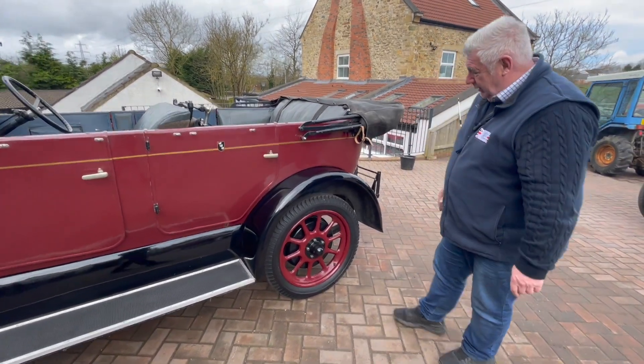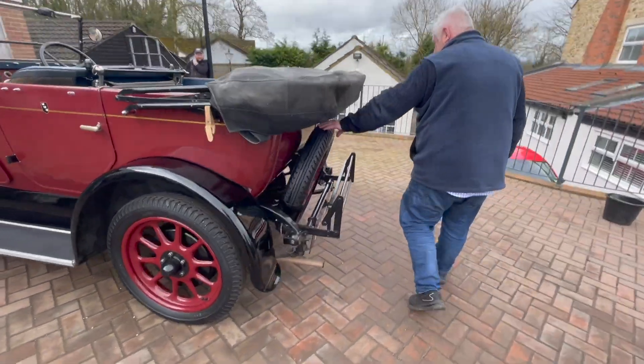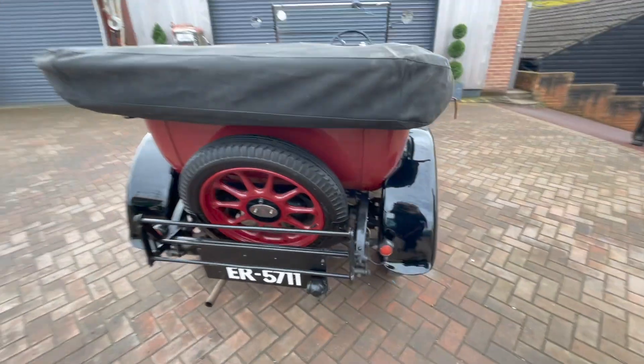Wheels and tyres are all good, plenty of tread on them. Even the spare's in nice condition. There's a rack on the back there for your basket.